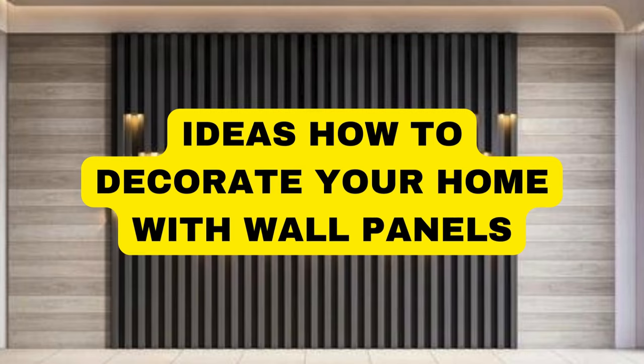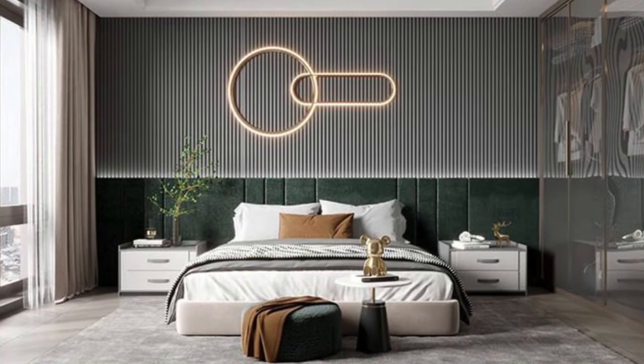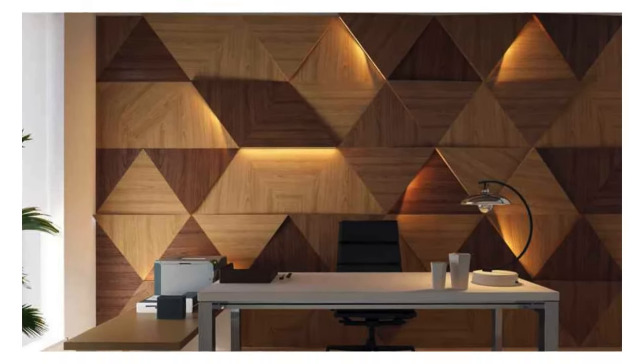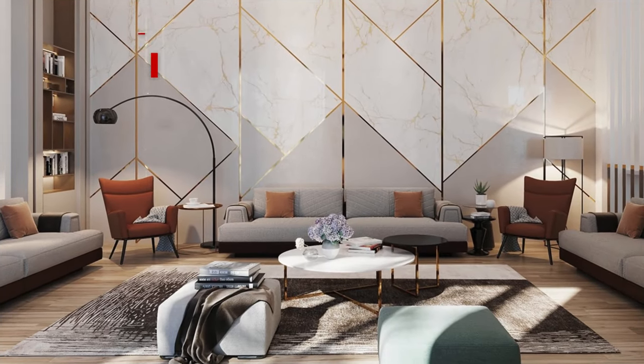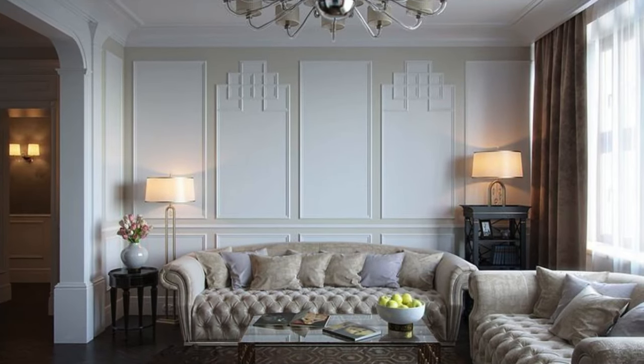Wall panels can add a unique and stylish touch to any room. Here are 100 ideas to help you decorate your room with wall panels. Wooden Accent Wall: use wooden panels to create a rustic or modern accent wall. Geometric Patterns: arrange panels in geometric shapes for a contemporary look. 3D Wall Panels: opt for textured 3D wall panels for added depth.